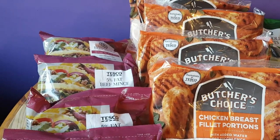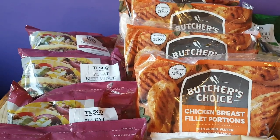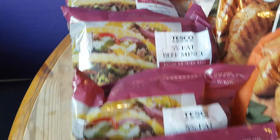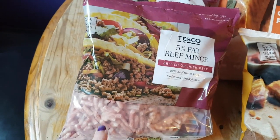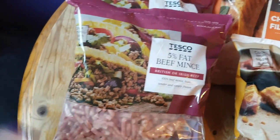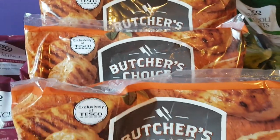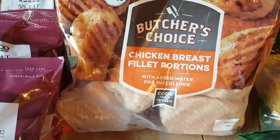As per usual I'm going to start off with the frozen items so I can get these put away quickly before they defrost. I got four bags of the frozen five percent beef mince — this was on offer, it was down to £2.75, which is quite a good price for the five percent stuff and it's 500 grams a pack. I got five bags of the frozen chicken breast fillet portions.